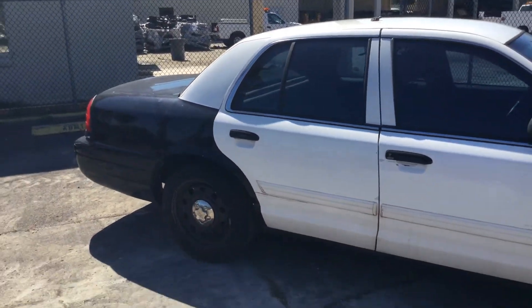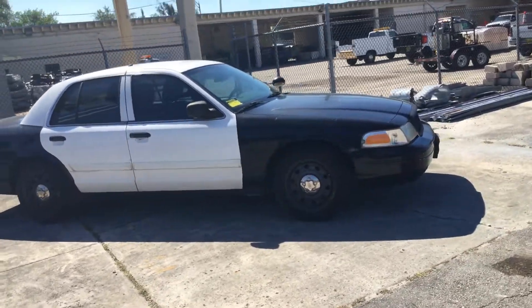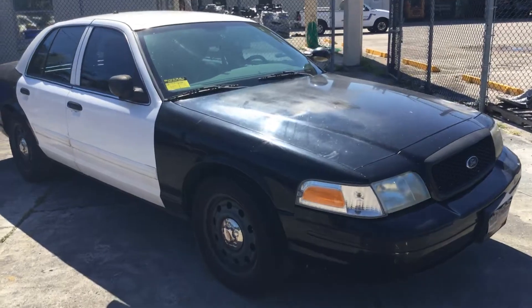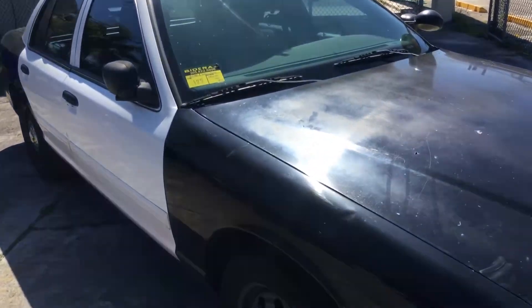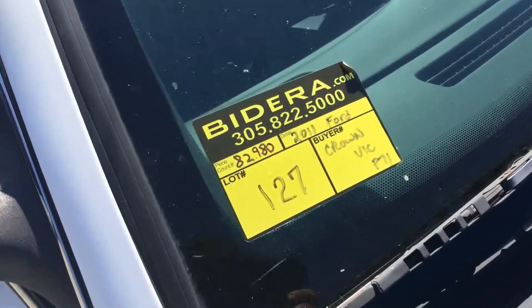Straight body. Motor sounds good. Transmission engages. AC blows hot. It's lot number 127 — 2011 Ford Crown Victoria with 82,000 miles. Good luck.